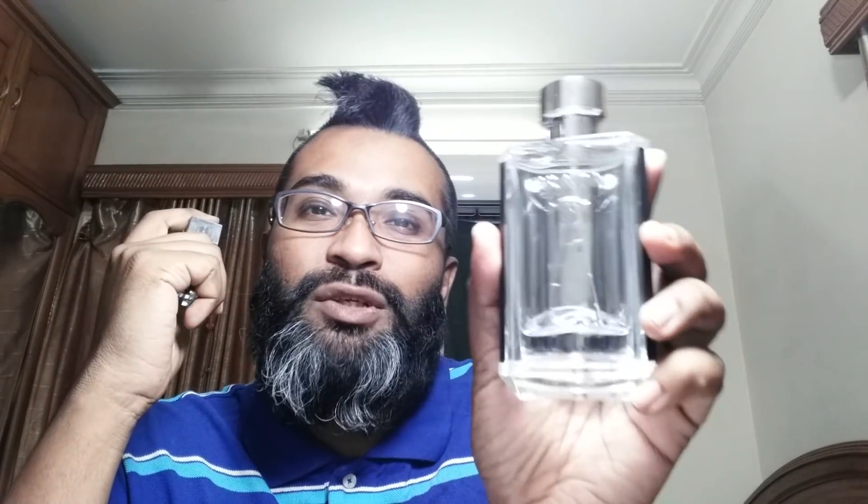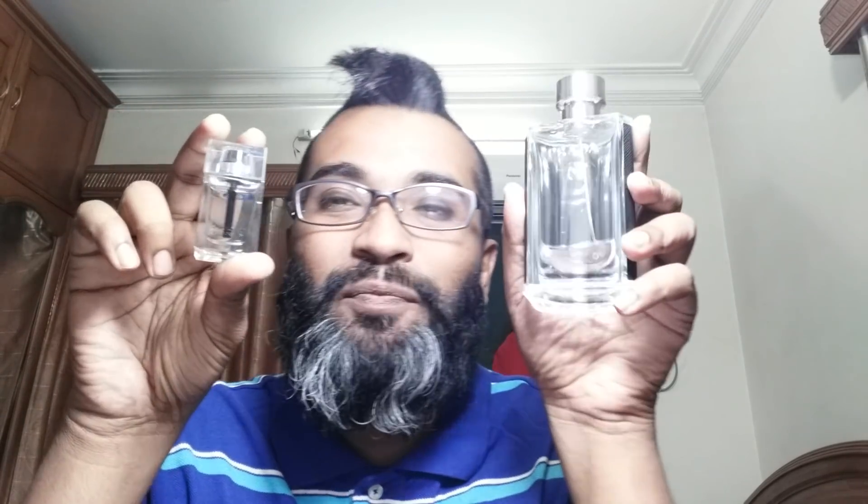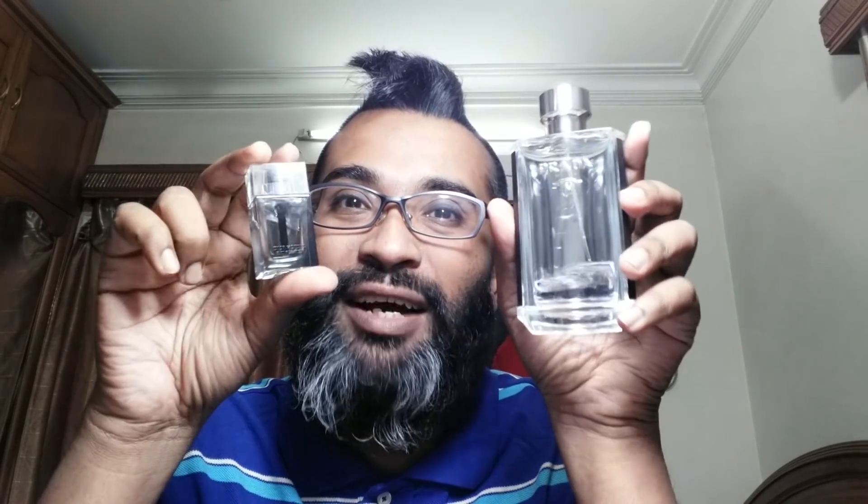For compliments, Prada L'Homme gets all the compliments. It has a fantastic safe DNA, and with better longevity and projection it just has better skin chemistry with me - so this one will get you more compliments. Every time I wore the Dior, nobody actually noticed it. So Prada wins the compliments category too.